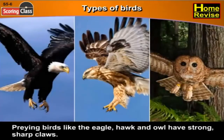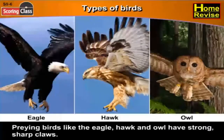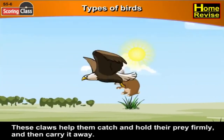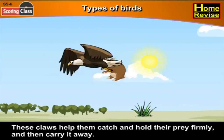Preying birds like the eagle, hawk and owl have strong sharp claws. These claws help them catch and hold their prey firmly and then carry it away.